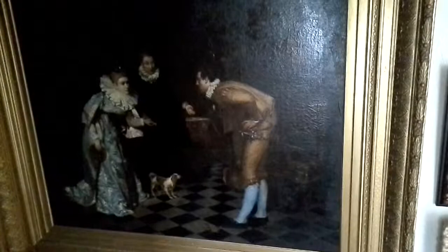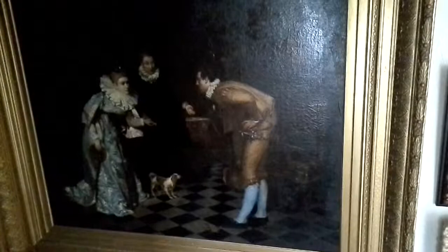It's done after Gerard Terborch, the Dutch painter of the 1600s. Does anybody know any more information about this painting or an artist whose name is Thompson?